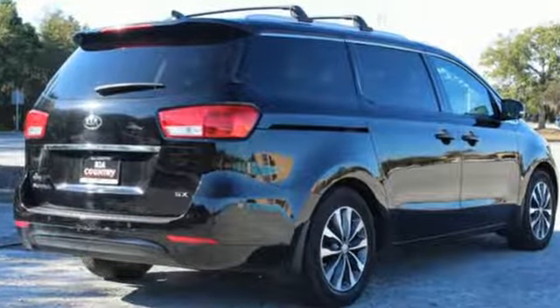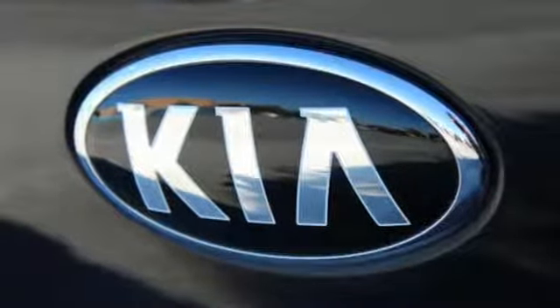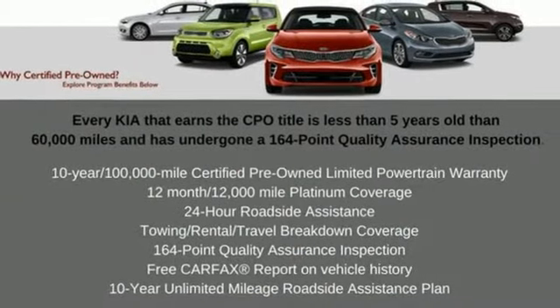Motor Trend reports the Sedona's mix of comfort and control serves eloquent notice that it's going to be a much more serious force in the segment. Kia commanding attention. Experience it for yourself today.